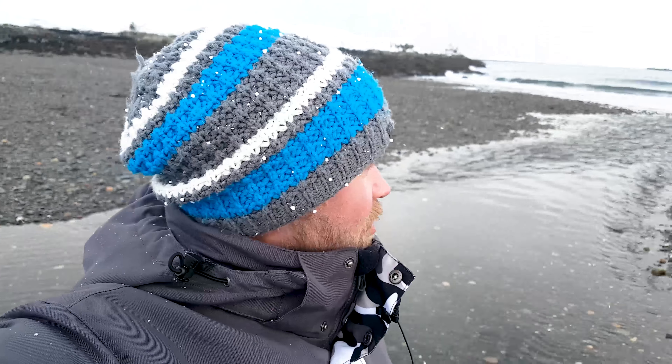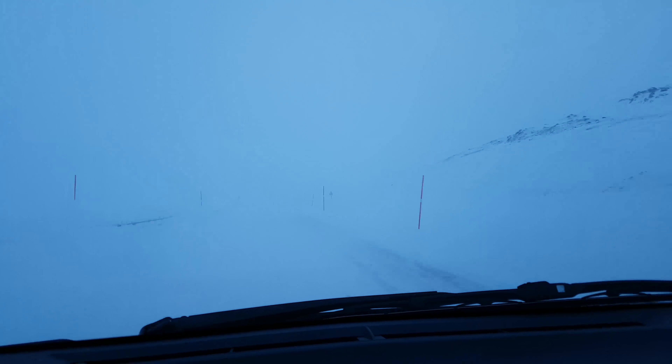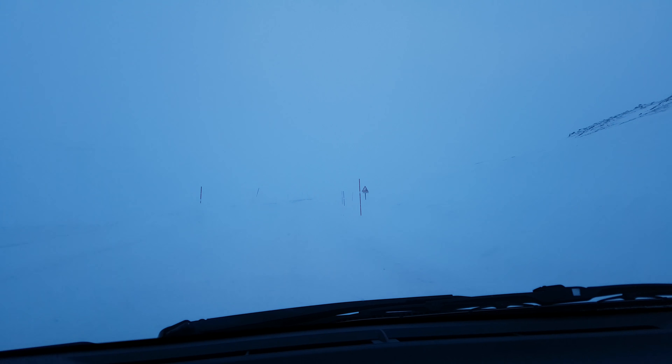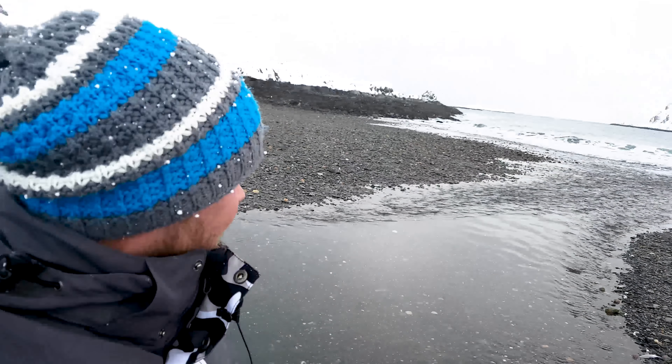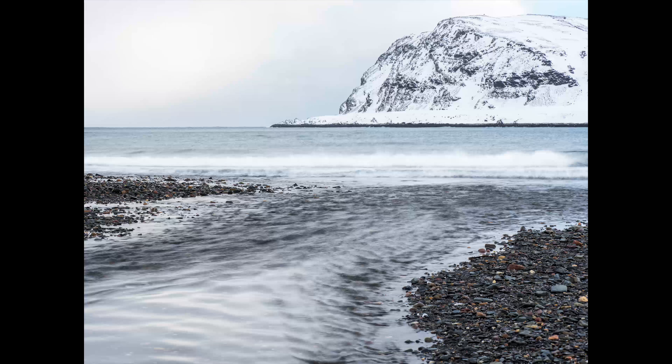Jag fotade ganska mycket igår, men då åkte jag över fjället här dit jag skulle bo. Då var det väldigt dålig sikt, så jag gav mig den på att komma ner ordentligt. Plus att jag skulle fota, men idag — så får ni vara med mig hela dagen. Och vi börjar med den här vackra scenen här.